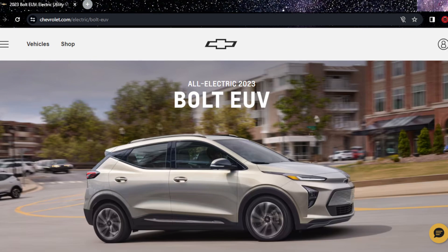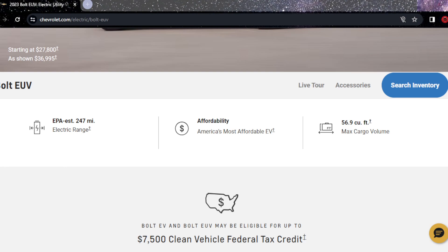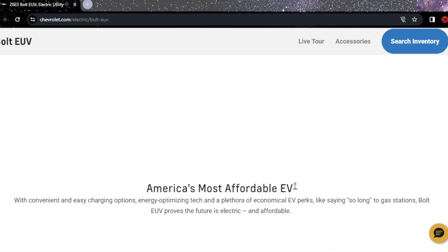Hey guys, welcome back — this is the 10th video of the series! We are going to review the Chevy Bolt EUV, which is a budget car. It is America's most affordable EV, or at least claims to be. It has a range of 247 miles, which is about 400 kilometers — that's okay range. It looks good; it's a Chevy.